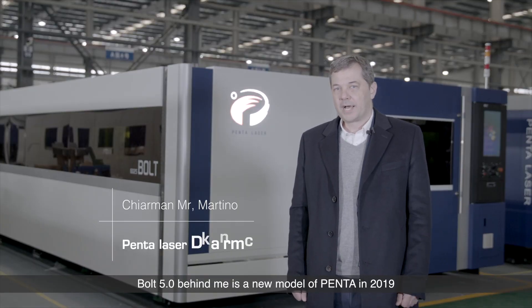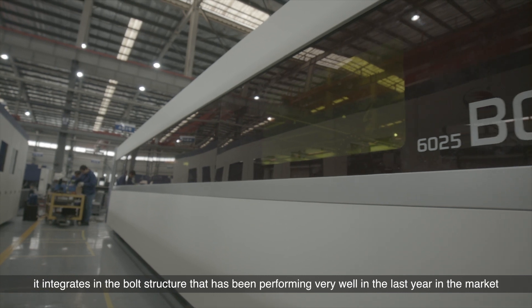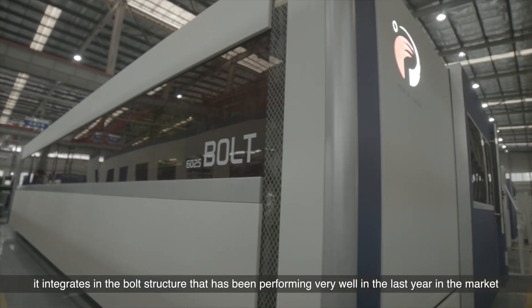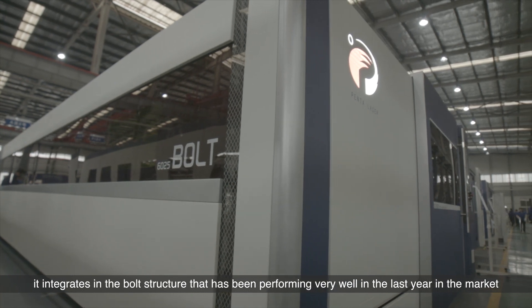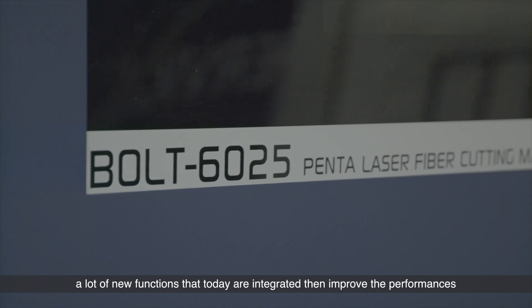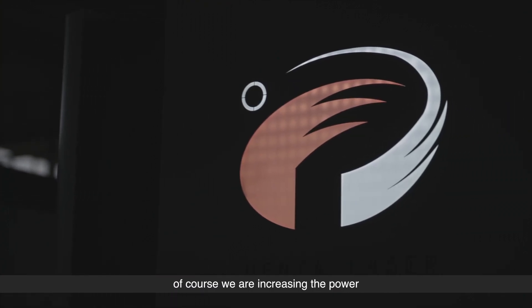Bolt 5.0, behind me, is a new model from Penta in 2019. It integrates into the Bolt structure that has been performing very well in the market in recent years, with a lot of new functions that improve the performances.